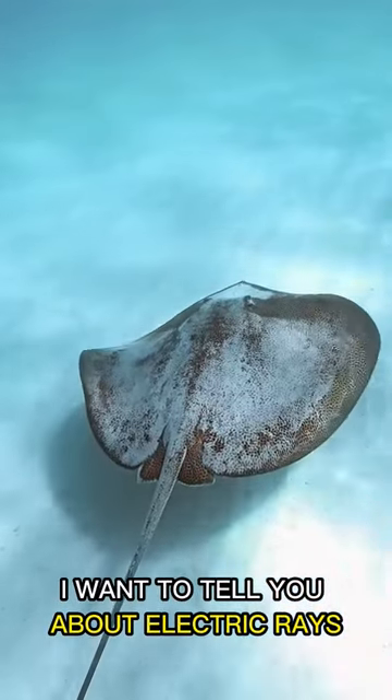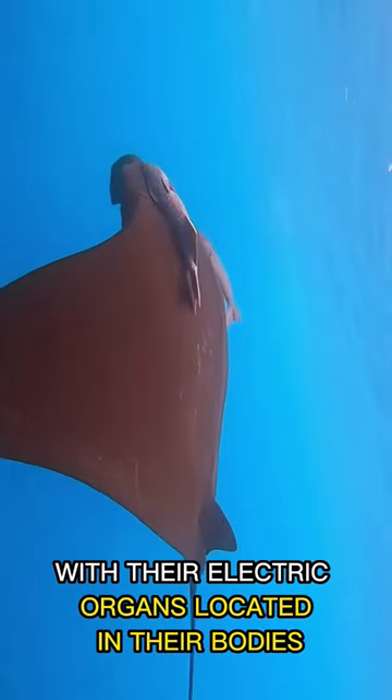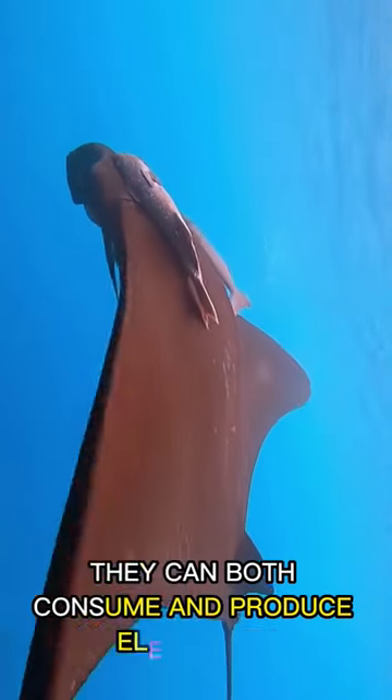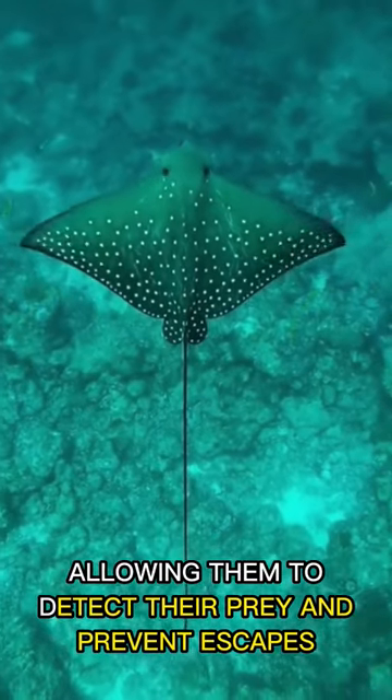I want to tell you about electric rays. These animals are truly a wonder. With their electric organs located in their bodies, they can both consume and produce electricity, allowing them to detect their prey and prevent escapes.